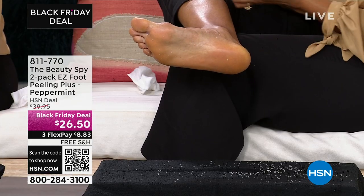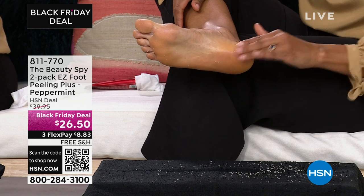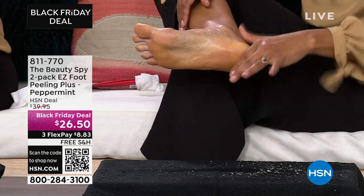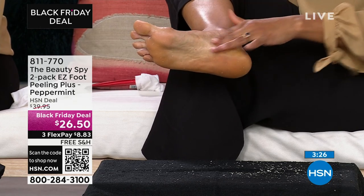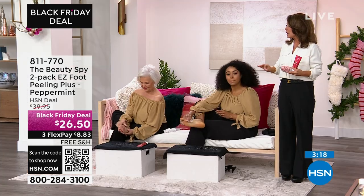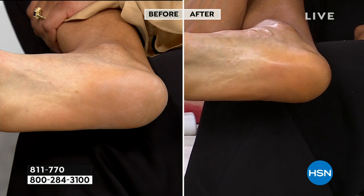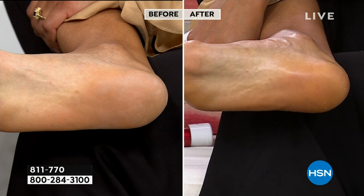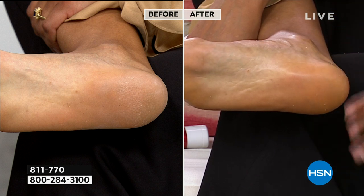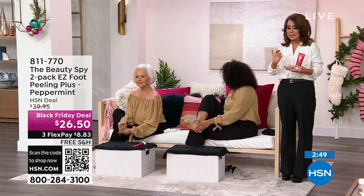Look at this before and after. Not plugging in, not using a battery, not using a blade — it's using the power of mother nature. There are over 13 botanical extracts and ingredients in Easy Foot Peel. You guys asked for a Christmas or holiday formula, and it's all about the incredible beautiful peppermint oil we put into it. It smells just like those yummy Starlight mints.